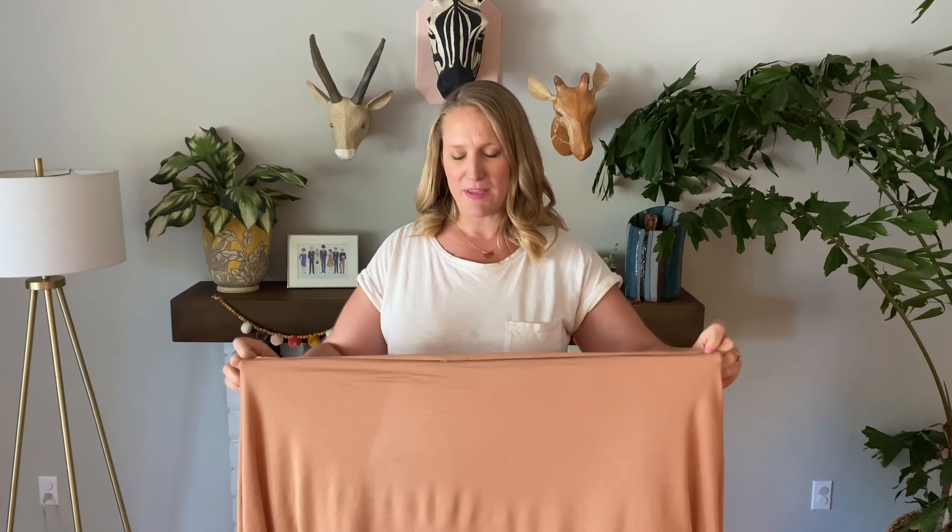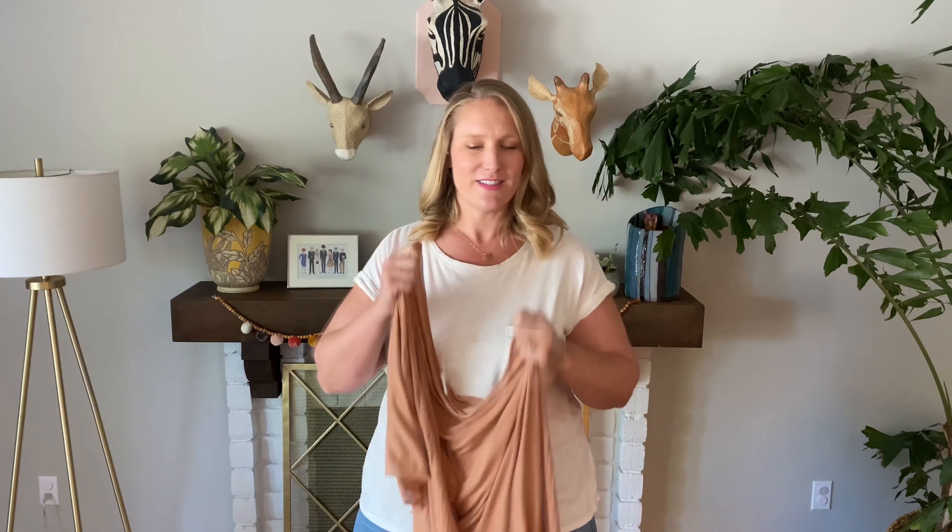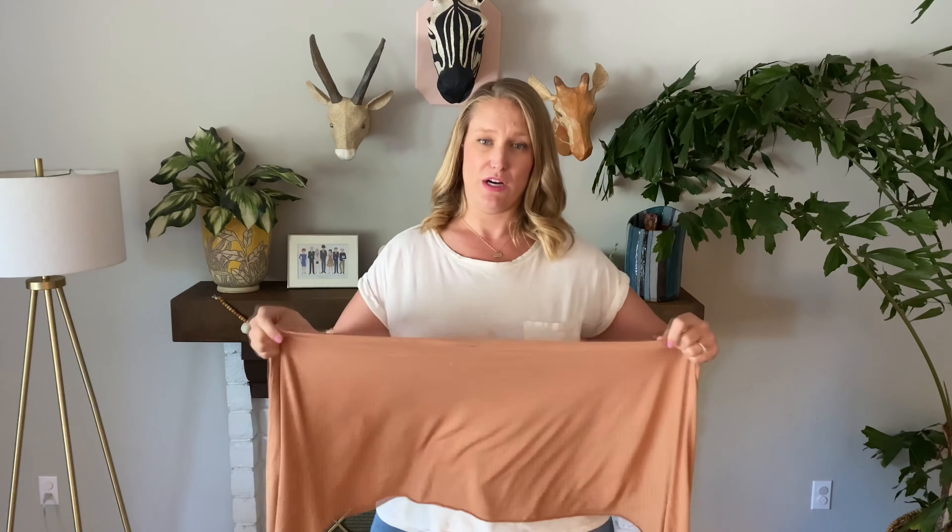My best tip for wrapping - it looks really hard and complicated when you watch it on a video - is just practice. It takes some getting used to, the tension and making sure you're not twisting things. Also doing it in front of a mirror helps as well.